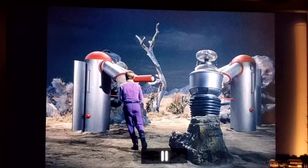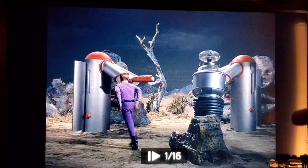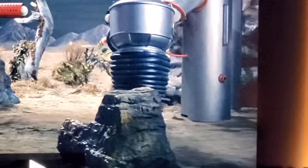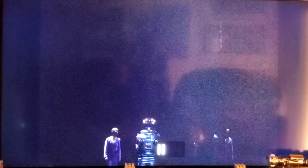In this episode you can very briefly see Bob May's foot poke out from behind the robot in slow motion. Zooming in on the frozen frame, you can just make out the tip of his foot — easy to miss if you're not looking for it.